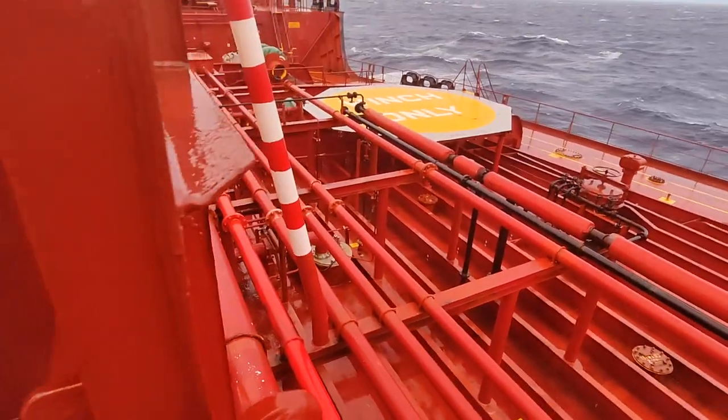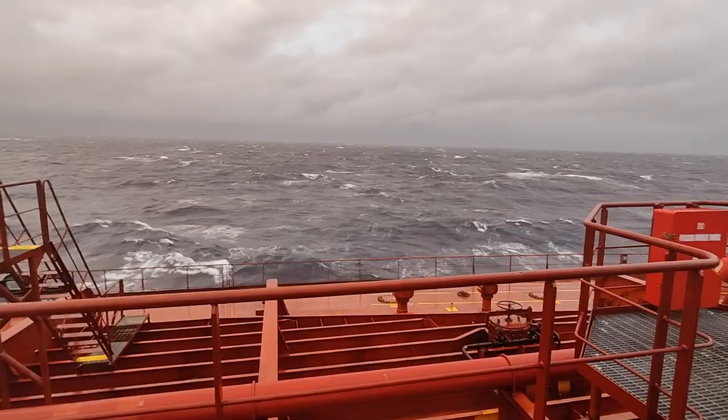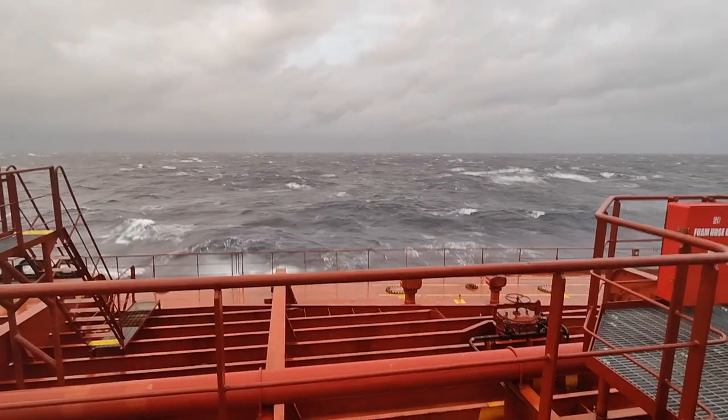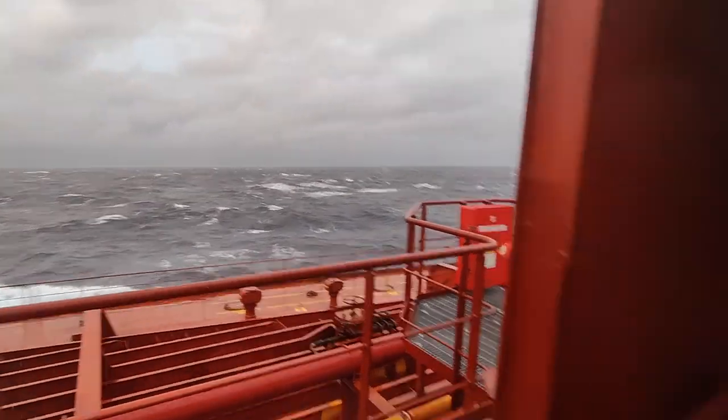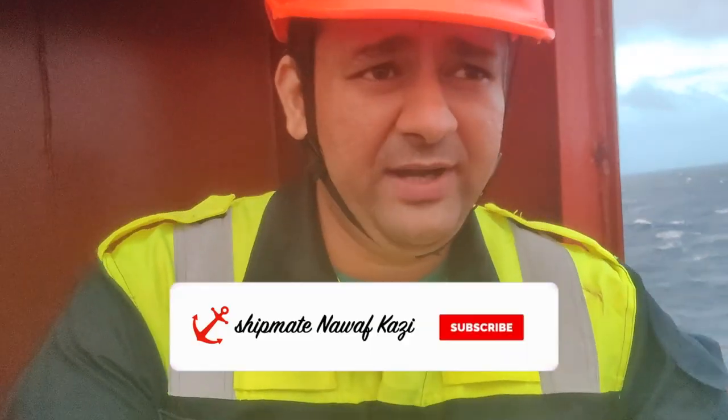This is the forward-most shelter house. You can see the yellow and gray color — that is the helicopter winching area. This white frothy, foam-like thing on top of the waves is called white horses, and it shows us how bad the weather is. The waves and the wind — it's too much out here.